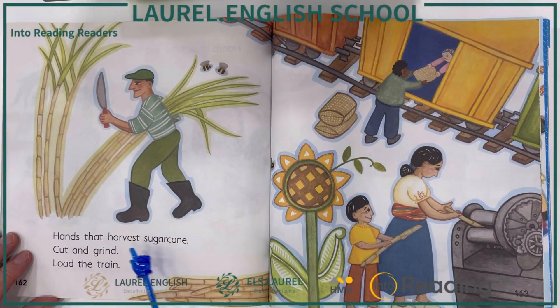Hands that harvest sugar cane, cut and grind, load the train.